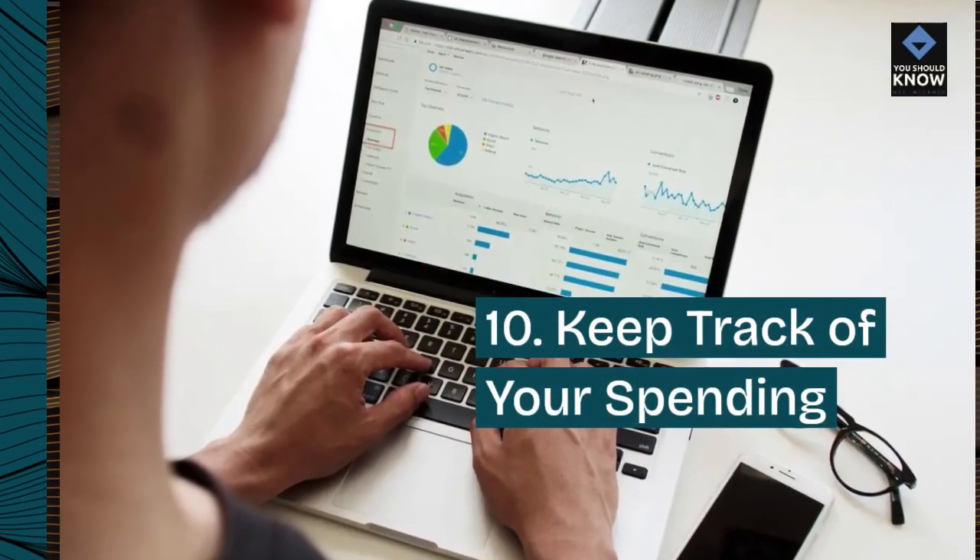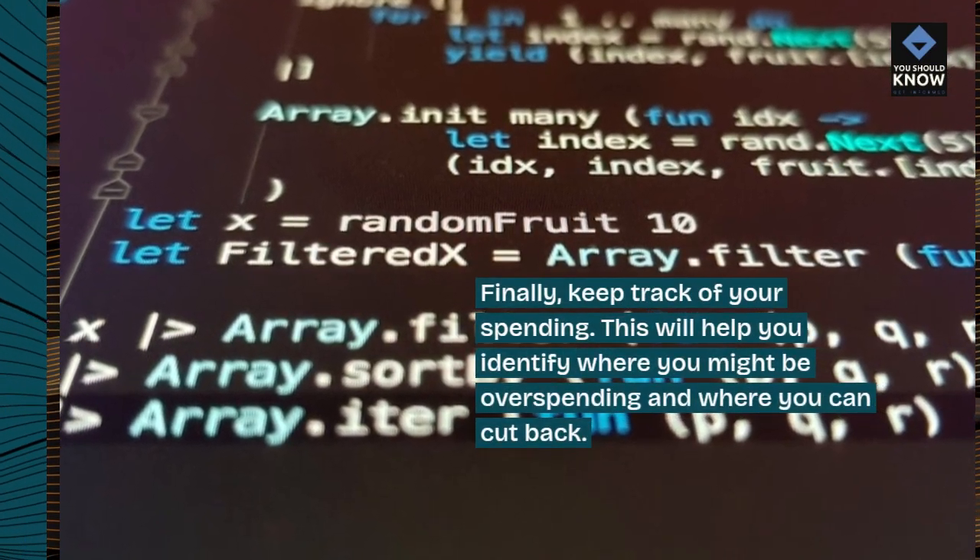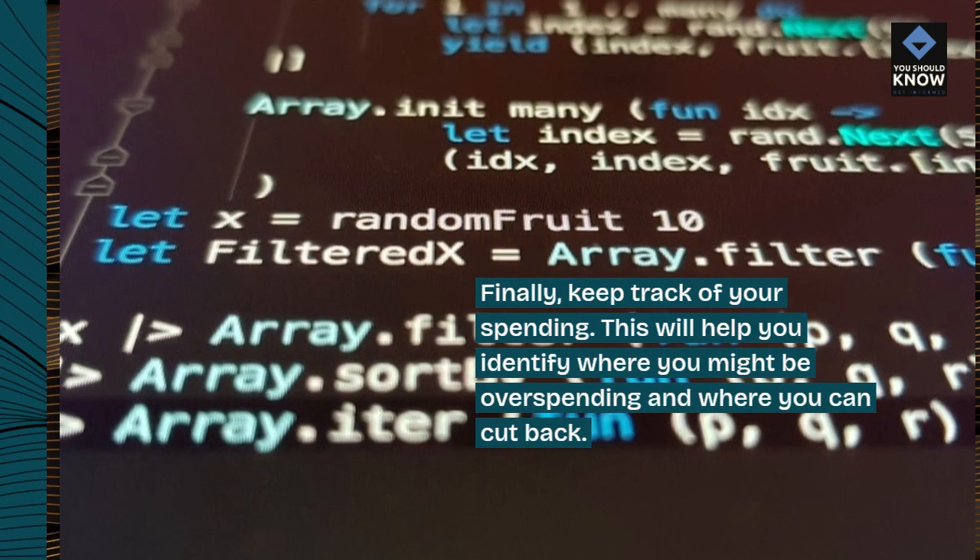10. Keep track of your spending. Finally, keep track of your spending. This will help you identify where you might be overspending and where you can cut back.